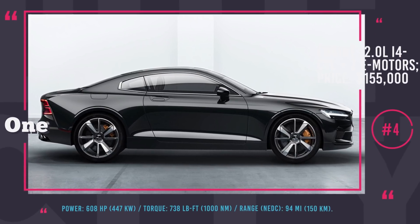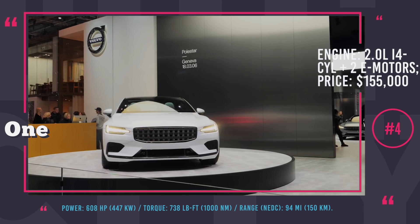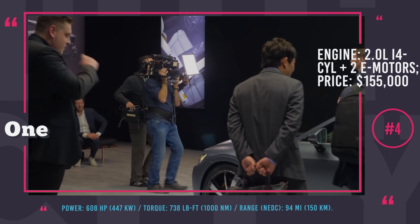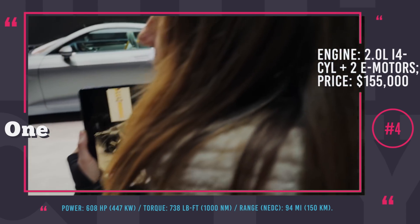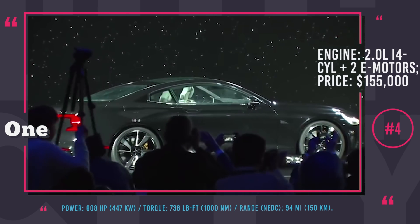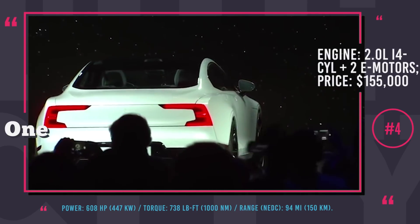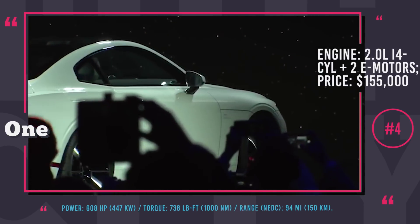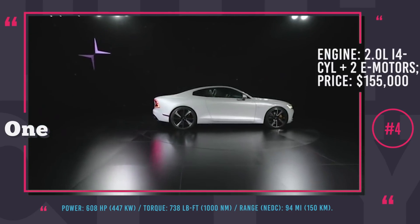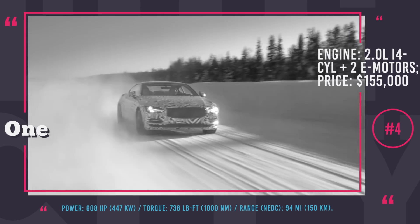Polestar 1. This is the first supercar by Volvo's recently introduced separate performance division, Polestar, previously known for tweaking models like the V60 and S60. Though the car gets a new badge, it is not entirely original — in essence this is a coupe version of the Volvo S90 sedan on steroids. The plug-in hybrid powertrain consists of three electric motors, two of which drive the rear wheels and the third serves as an integrated starter generator, while the 2.0-liter supercharged and turbocharged inline four-cylinder gasoline engine powers the front wheels.